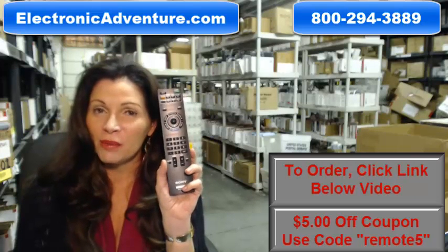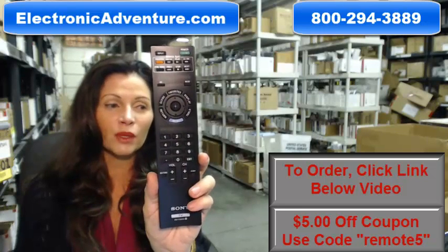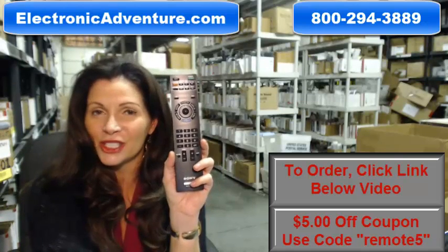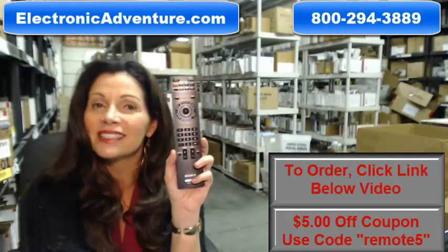So again, you need to buy a brand new Sony remote control like this one. Click on the link below, order it. It ships today. If you have any questions, call the 800 number that you see on the screen, and our operators can assist you. Thanks for shopping with us at ElectronicAdventure.com.